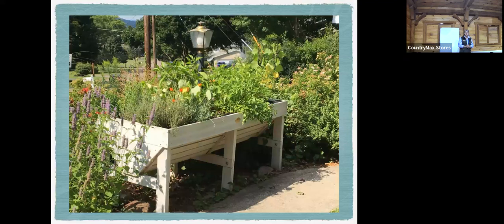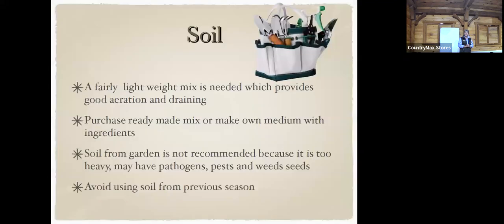Raised beds are wonderful — they help so you don't have to bend all the way over to the ground, and rabbits can't really get up there. The soil is very important: you want to keep it fairly light in weight, well aerated, and able to drain. We can purchase ready-made mix mediums or make our own. Soil from the garden is not recommended because it's very heavy and has pathogens and weed seeds.